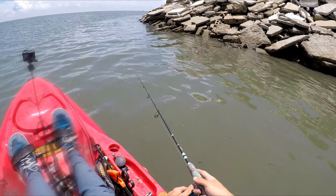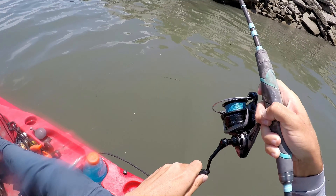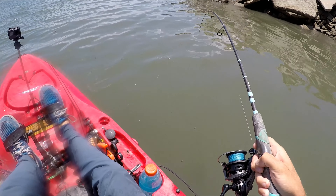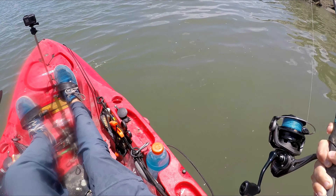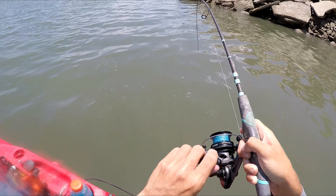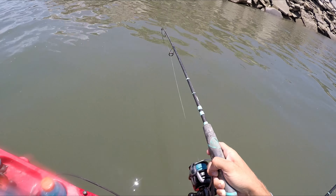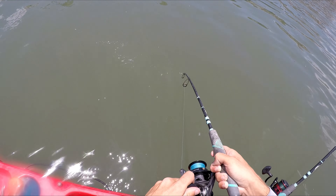I basically already got fish — I don't know what it is, but it's a good size. That was right away, first drop. Black drum or red? I'm gonna find out soon. Based on that run I'm going with red.